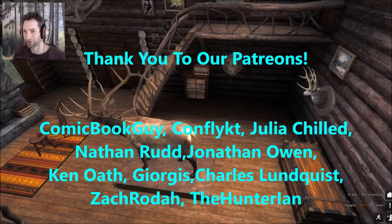Alright guys, I think that's going to be a good way to end this video. I hope you enjoyed it — if you liked it please give it a thumbs up, thank you so much for watching, and we'll see you next time.